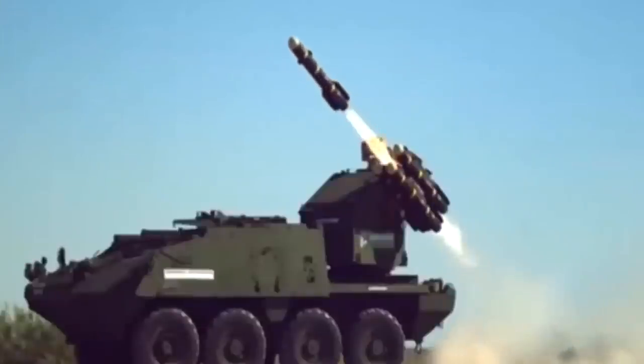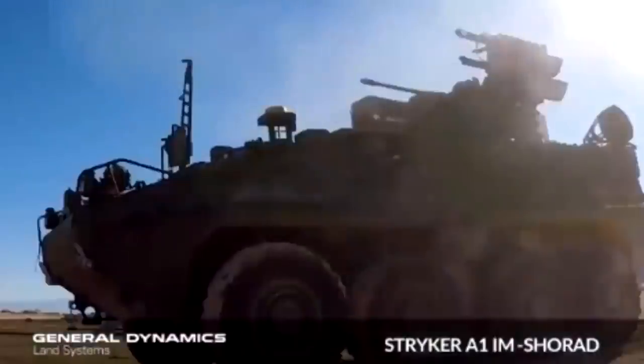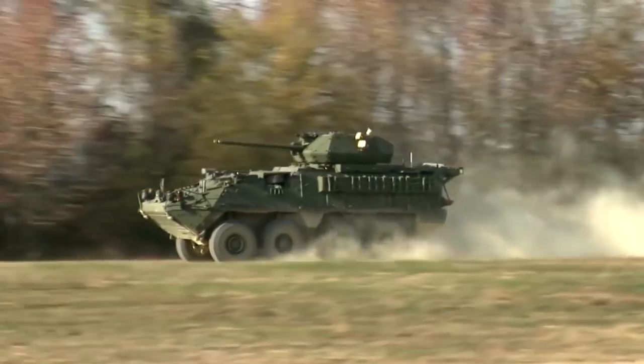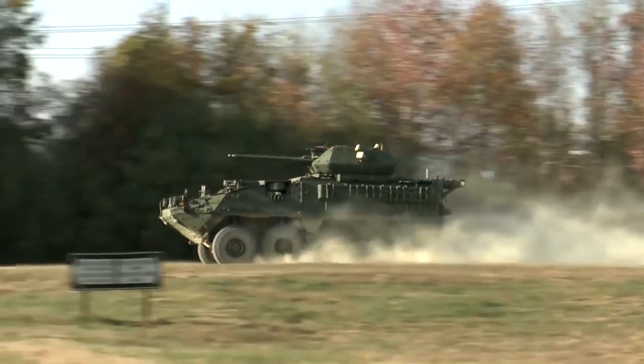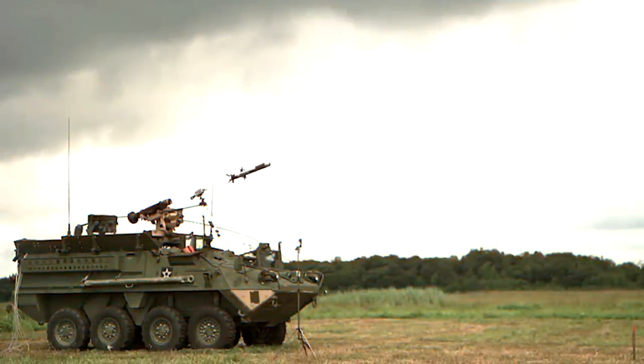A new hull configuration, increased armor, upgraded suspension and braking systems, wider tires, blast-attenuating seats, and a height control system are included in the eight-wheeled interim armored vehicle Stryker family. The Stryker features an internetted C4ISR capability, integral all-around 14.5mm armor protection, and 152mm artillery airburst protection, upgradeable to RPG protection with add-on armor.